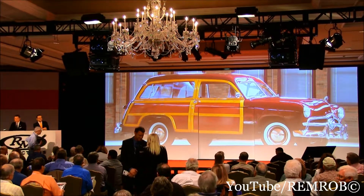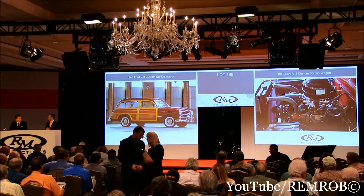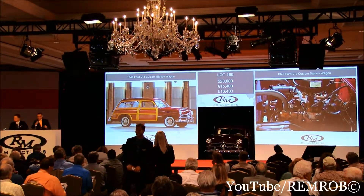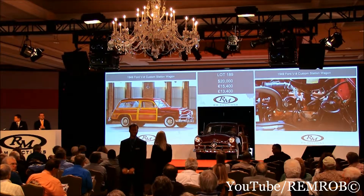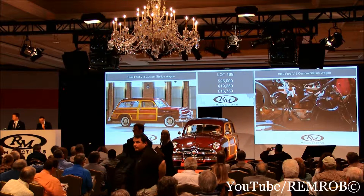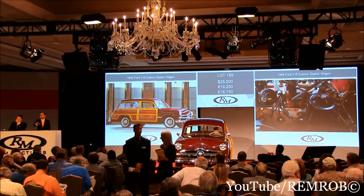Ladies and gentlemen, $20,000 to start. Back to business — $20,000 to start. Thank you, $20,000. Now $25,000. I've got $20,000 — $25,000. Thank you. $25,000 and $30,000. Half already. Let me see if I can get $30,000 then — that's $25,000 now.